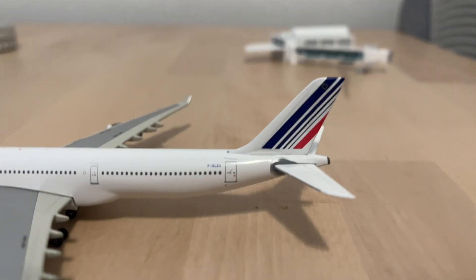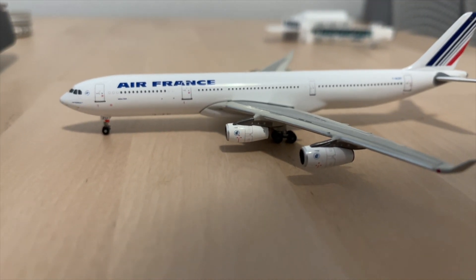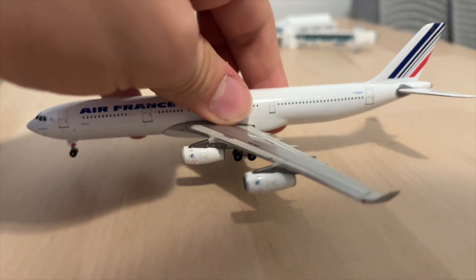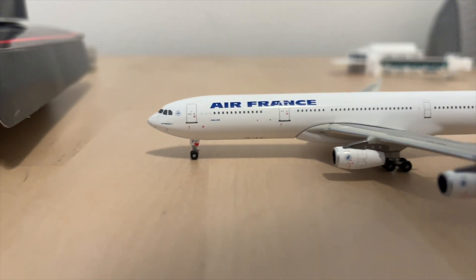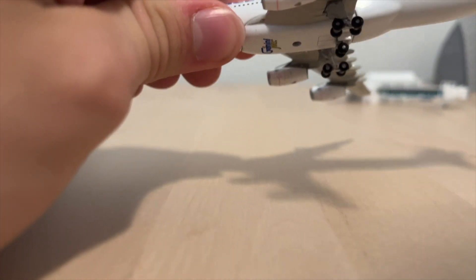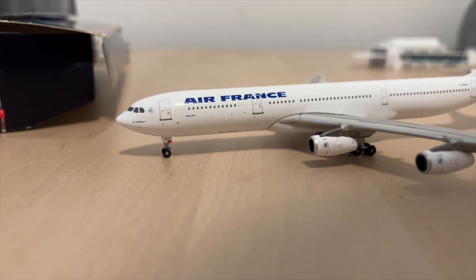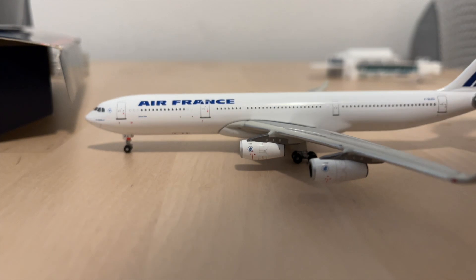For twenty dollars I got this Air France Airbus A340-300 — or as I like to call it, the meme plane, because those CFM-56 engines really struggle on this aircraft. It's a white body with CFM-56 engines and it's notoriously known for taking a really long time to climb. It's an older Gemini Jets release but still really good. The only downside is the one-piece mold seam, but it's actually not that bad. I wanted an older Air France livery for some time, and for twenty dollars I figured why not.